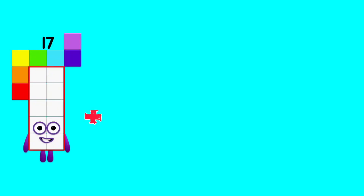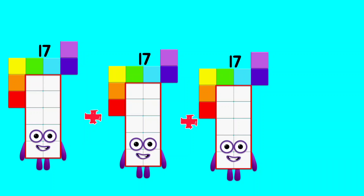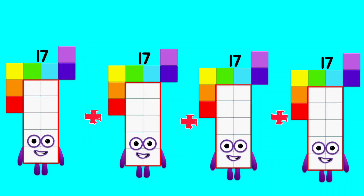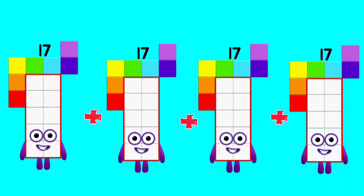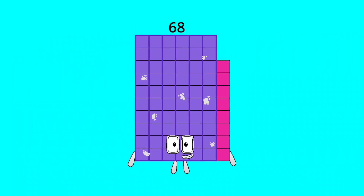17 plus 17 plus 17 plus 17 plus 17 plus 17 is equal to 68.